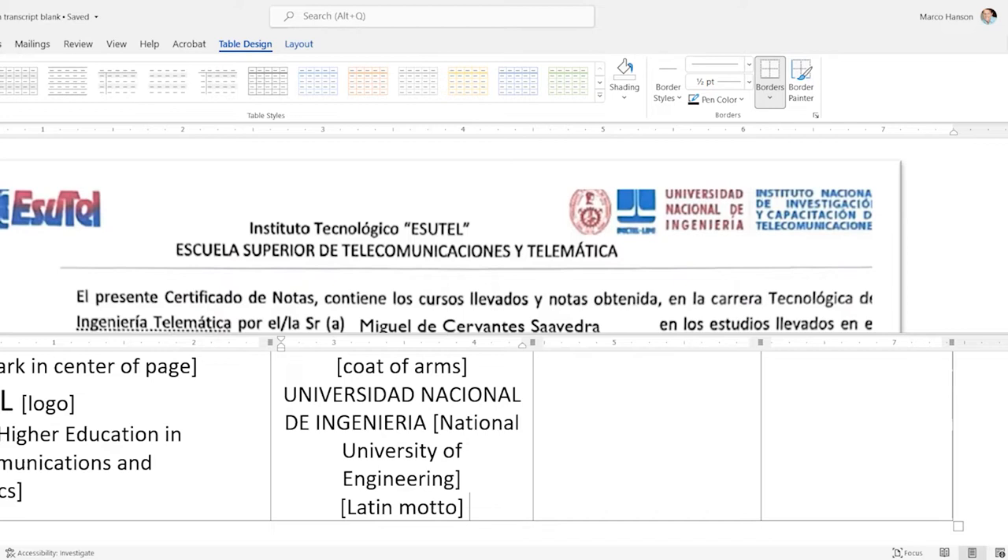Sometimes somebody asks me to translate their transcript to get into a college. I check the admissions page for the school they're applying to. At UT Austin, for example, foreign transcripts must be prepared by a credentials evaluation service, not just a certified translator like me. I'd tell them I can't prepare what they need and send them elsewhere — I don't want them paying me only to have it rejected. But Austin Community College, for example, accepts a certified translation without a credentials evaluation.